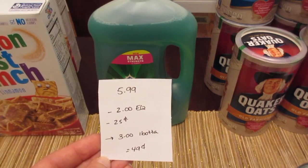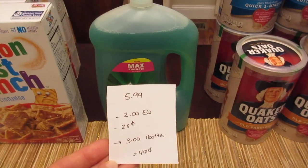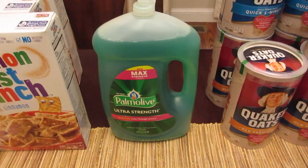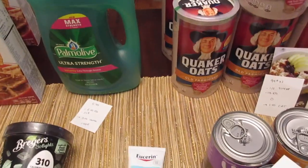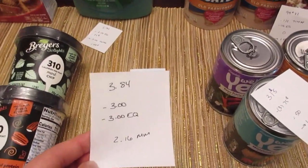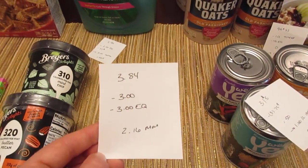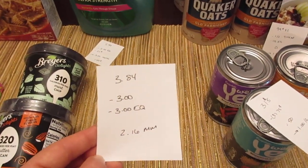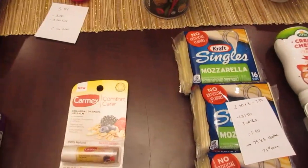The Palmolive is the 68.5-ounce size — a really big bottle — at $5.99. We have a $2 e-coupon, a printable 25-cent coupon that doubles, and a $3 rebate from the I Bought It app, making it 49 cents. The Unisom is the 2.7-ounce size at $3.84. We have a $3 manufacturer coupon from coupons.com and a $3 e-coupon, making it a $2.16 money maker.